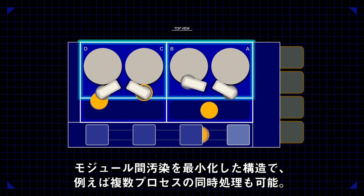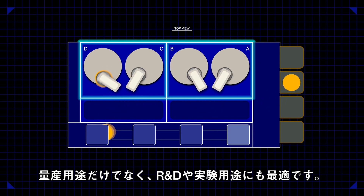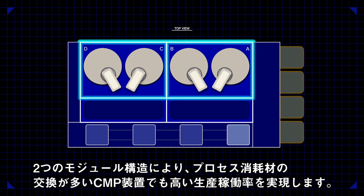For example, it enables multiple different types of processes in the same platform. This feature provides good flexibility in R&D and small volume manufacturing. The special modular concept delivers outstanding manufacturing utilization performance, while CMP requires frequent process consumable changes and associated maintenance.